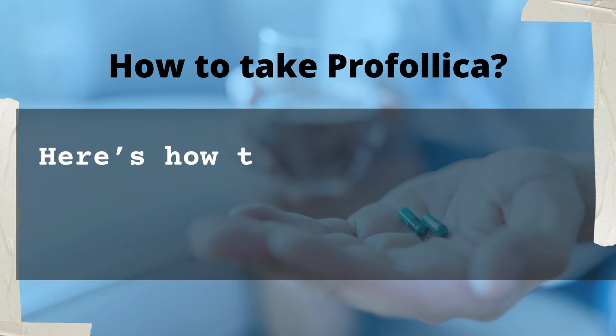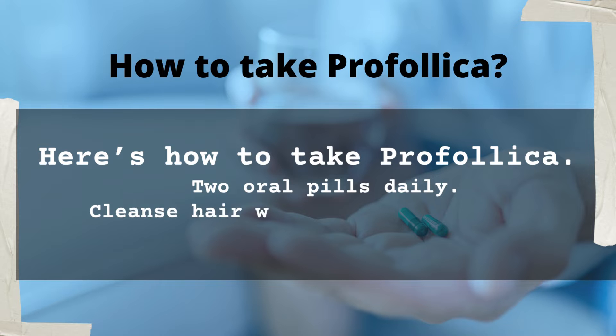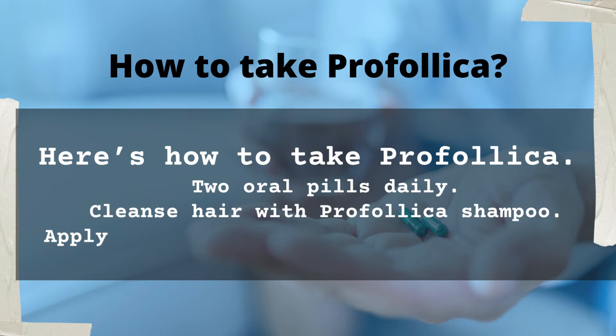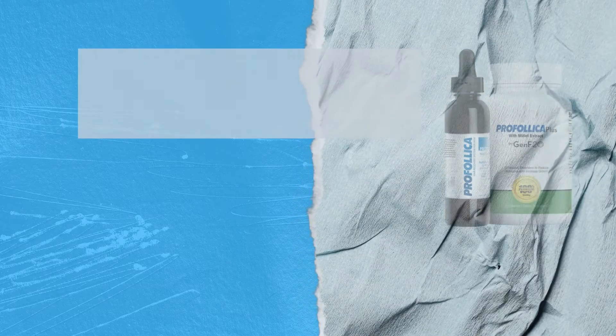Here is how to take Profolica: take two oral pills daily, cleanse hair with Profolica shampoo, and apply the activated gel on your scalp daily.